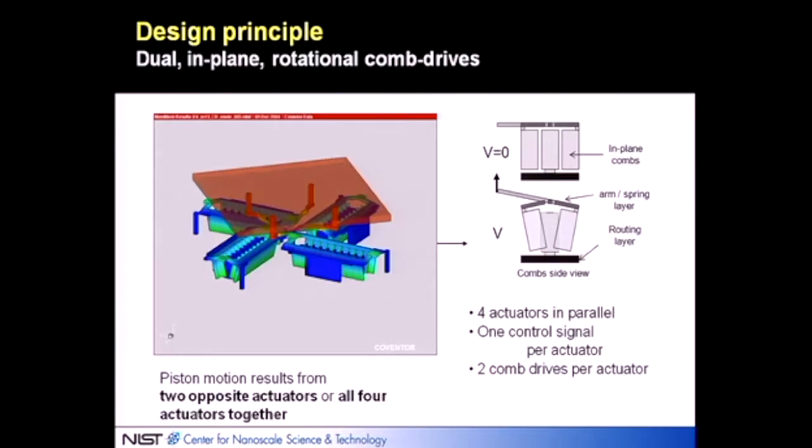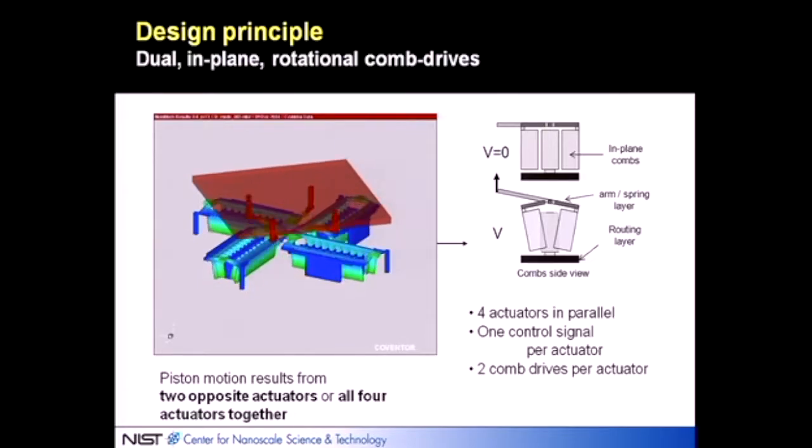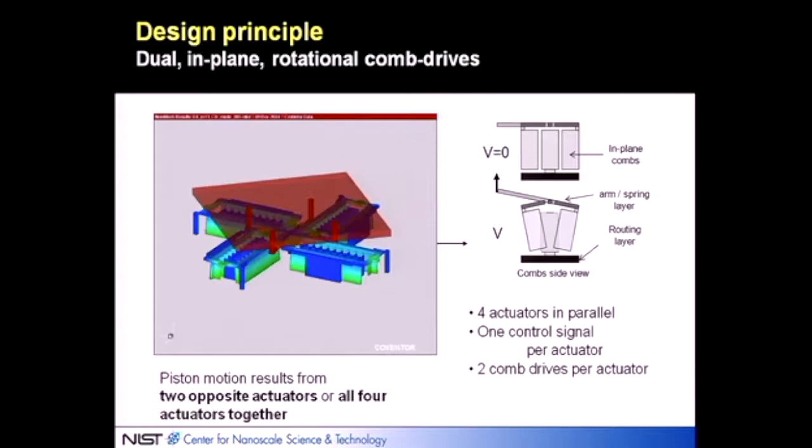We needed to do something fairly radical and basically pack a lot of electromechanical power into a small footprint. One of the best ways to achieve high density is comb drives. The basic element of this device is a comb drive, which has a stationary set of fingers and a moving set of plates. When voltage is applied between the two, the moving plates pivot and rotate around an axis, getting sucked toward the stationary fingers by electrostatic attraction.